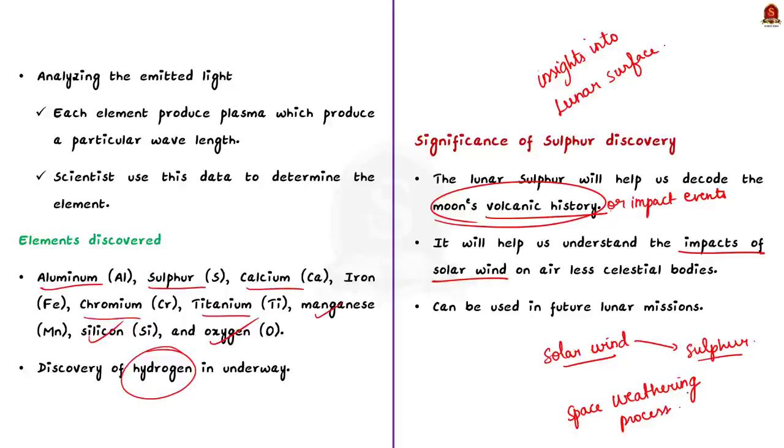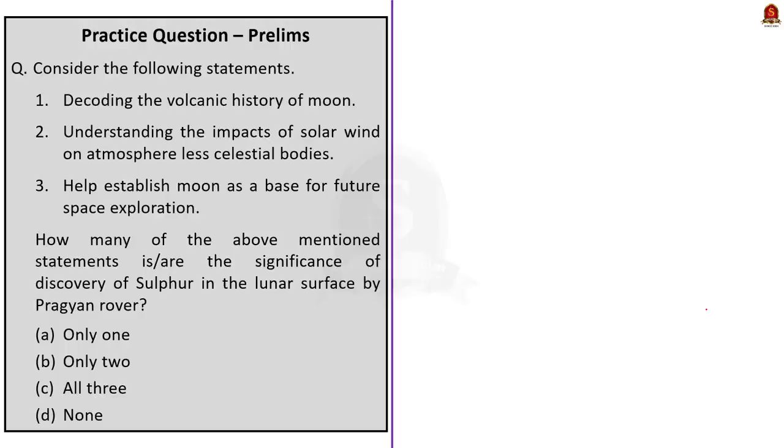Finally, sulfur compounds could be used as resources for future lunar activities. It can be used for activities such as producing oxygen, sulfuric acid, or other valuable materials that could support human presence on the moon. This is the significance of finding sulfur on the moon.